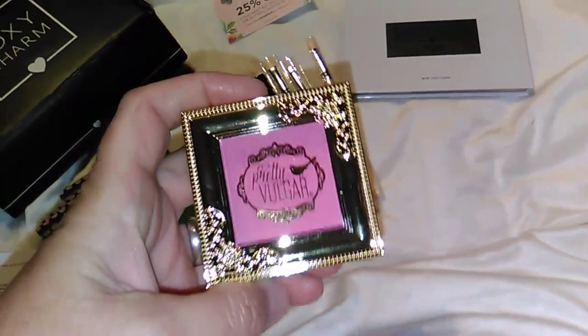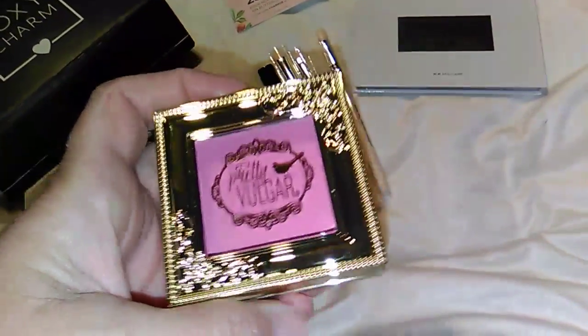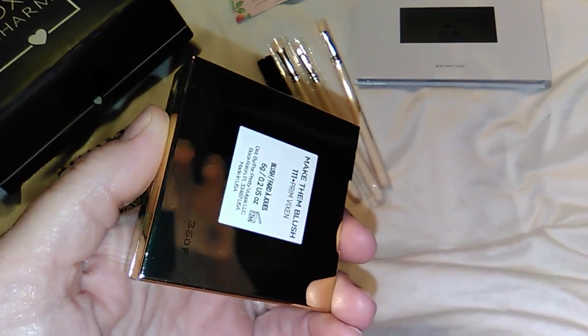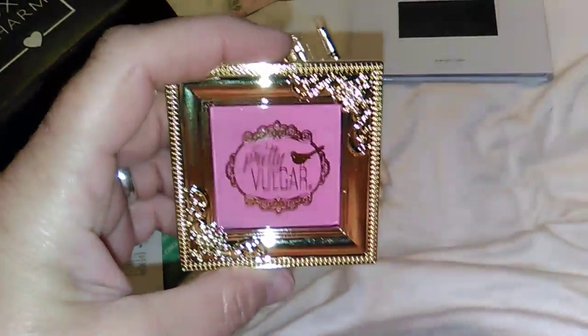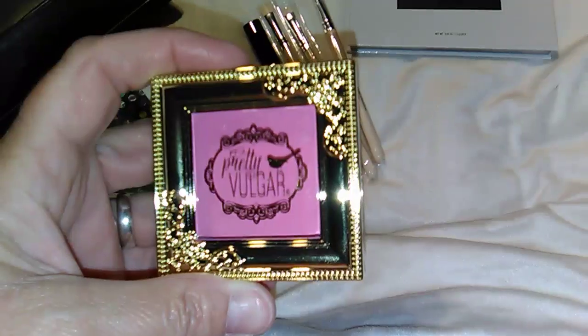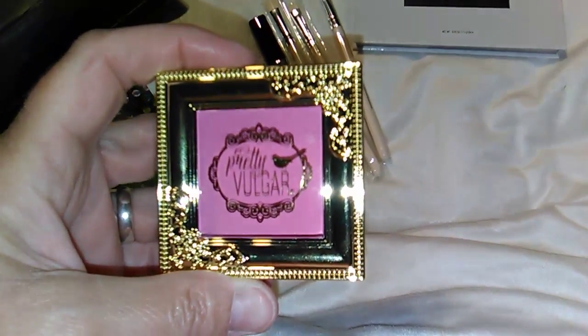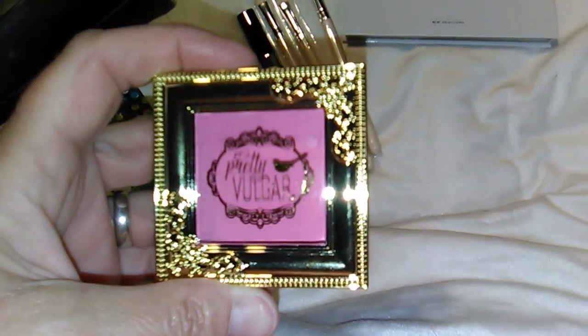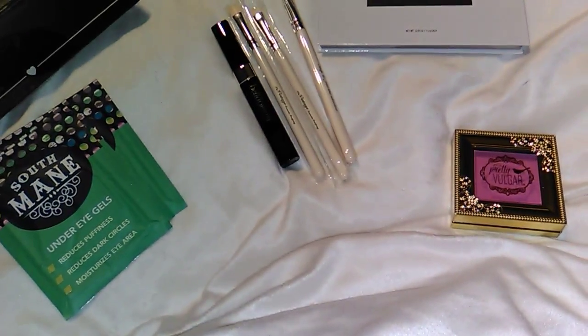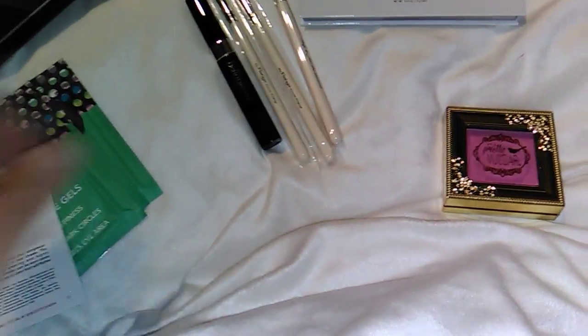Next is the Pretty Vulgar blush and the color is Prim Vixen. I like the color — a lot of people are complaining about it but I think it's very pretty. I wore it today and it came out nice. You've got to shake off the brush a little bit but it works out nice, and that costs $26.